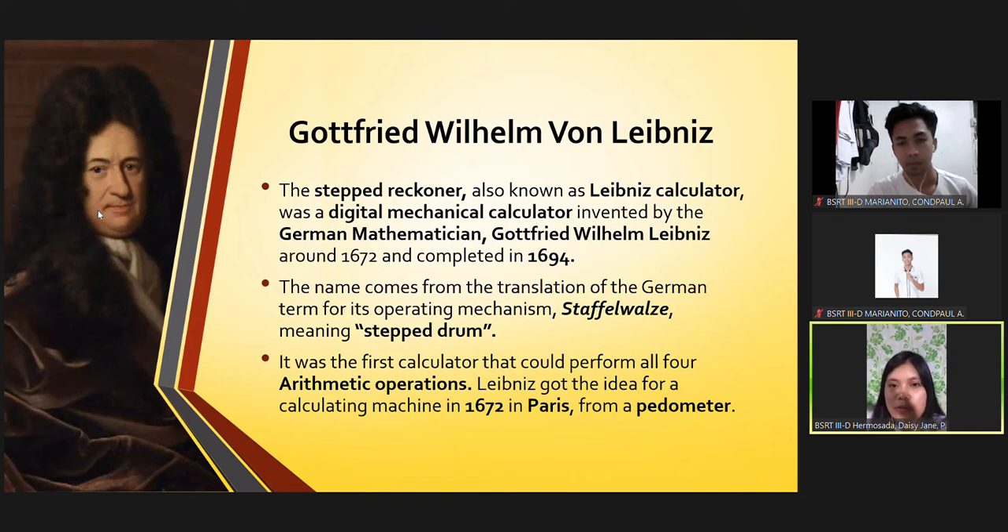The Step Reckoner, also known as the Leibniz Calculator, was a digital mechanical calculator invented by the German mathematician Gottfried Wilhelm Leibniz around 1672 and completed in 1694. The name comes from the translation of the German term for its operating mechanism, Staffel-Walze, meaning step drum. It was the first calculator that could perform all four arithmetic operations.